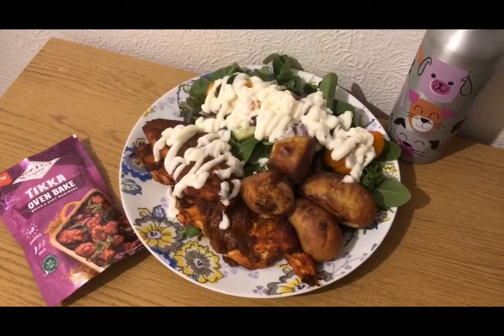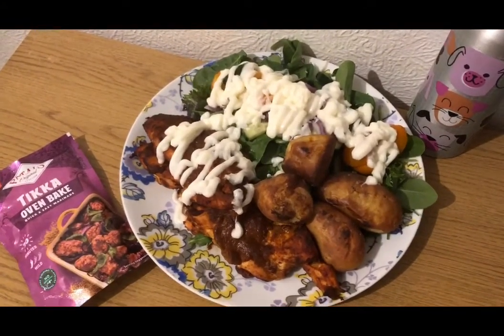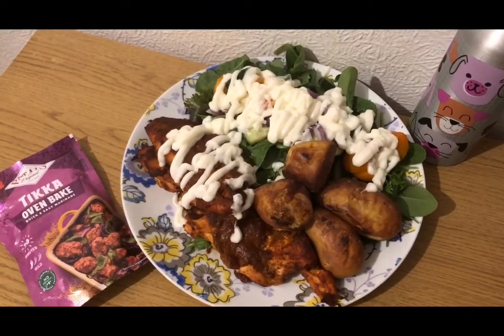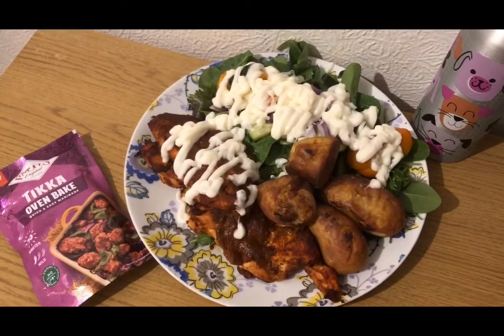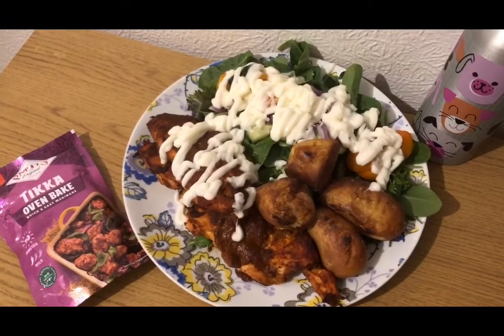This is my tea for 14 smart points. I've got some squash for zero points, a load of salad for zero smart points, and 98 grams of Lidl Light Mayonnaise for two smart points. I've got some new potatoes — 200 grams raw — which is four smart points.